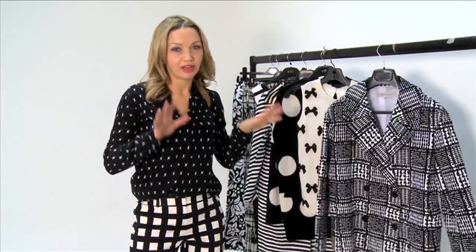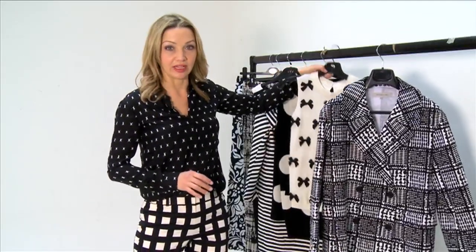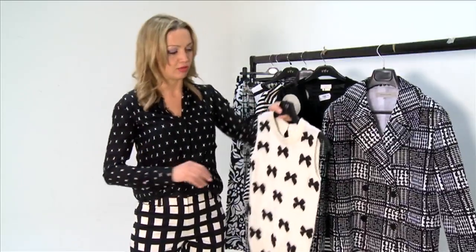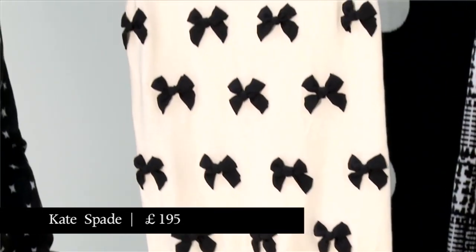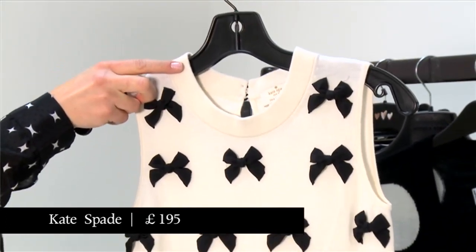I don't usually like to show lots of pieces from the same label because it starts looking a bit advertorial. But there were three Kate Spade pieces that were just all so much fun, and in the spirit of breaking the rules we're going to show you all three. This is the first one, which is kind of traditional and silly at the same time — a little cream tank with these really cute black silk bows.